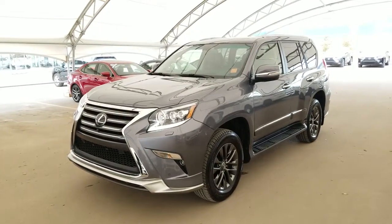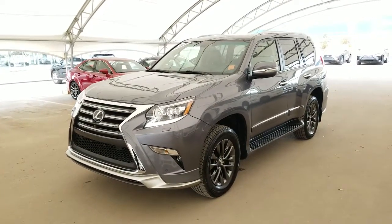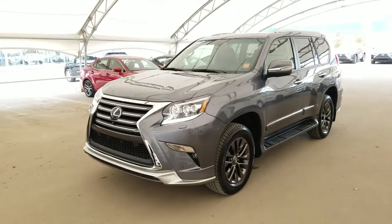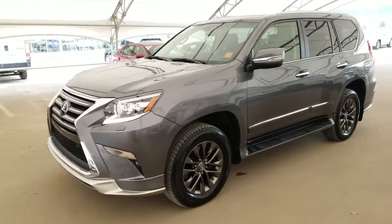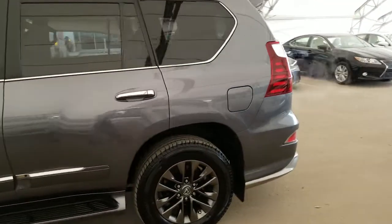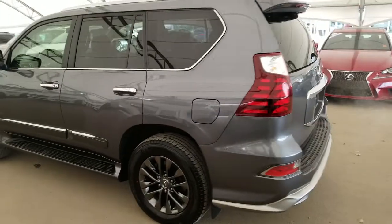Welcome back to Lexus of Royal Oak. We are located at 7677 112th Avenue, Northwest Calgary, Alberta in the Northwest Auto Mall. Here we have one of our Lexus certified pre-owned units — a 2017 GX460 Technology Package in the Nebula Grey Pearl finish.